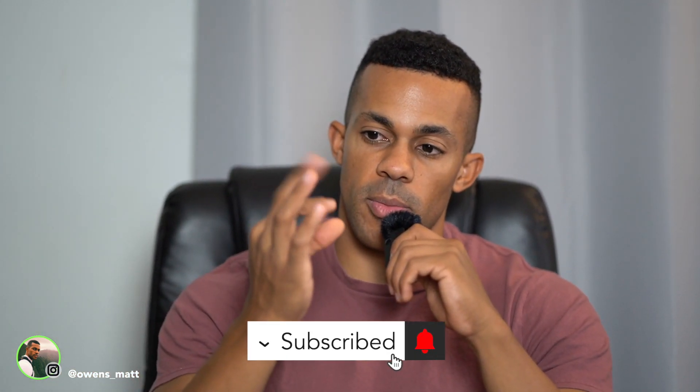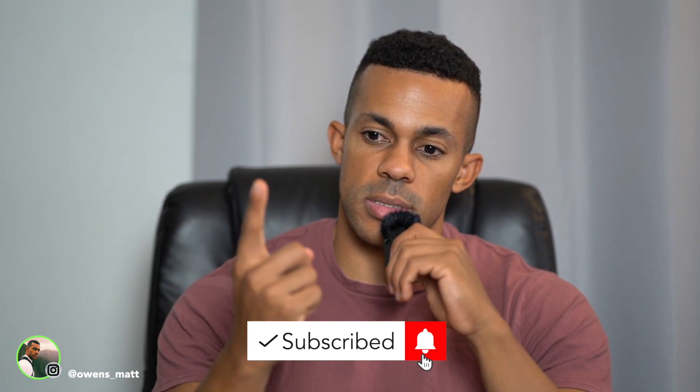If you enjoyed this video and learned something, go ahead and give it a like and leave a comment below — I'd really appreciate it. Subscribe to the channel for more Turo videos. I think the next video is going to be a six-month update on our Turo progress — how much we've made and things we've learned. If you're interested in that, let me know in the comments below. I'll catch you guys in the next video — peace.